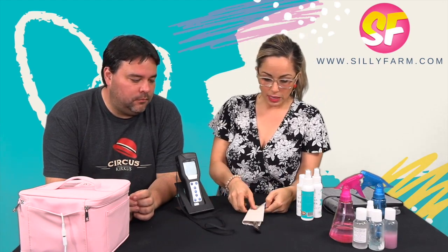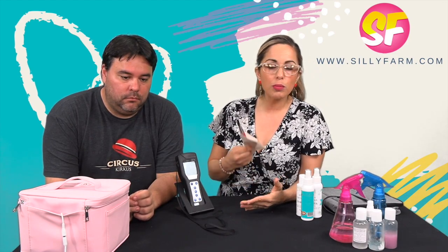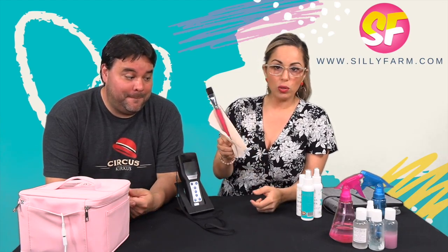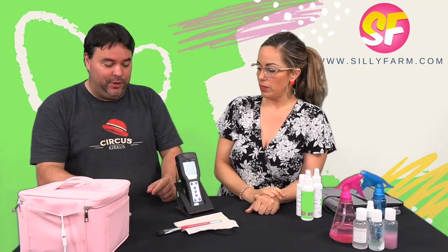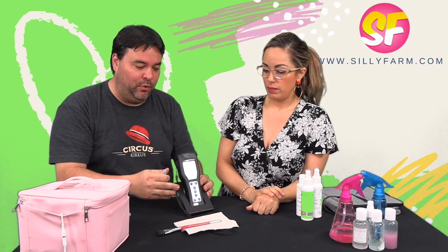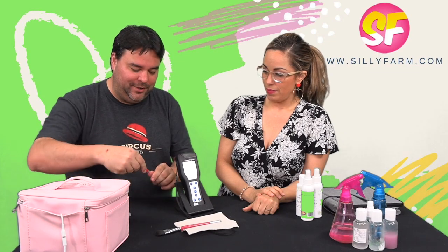This is a regular paintbrush — imagine I left a gig, put it in my kit, rinsed my brushes, left them to dry, then picked it up and handled it while setting up. I'm going to show you how many germs are on it straight out of a kit. There's a little swab — I'm going to swab down the surface, put it into the machine, and it'll give you a number. The higher the number, the more organisms; the lower, the cleaner it is.